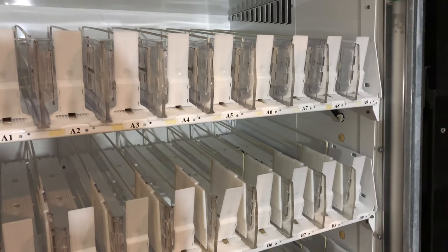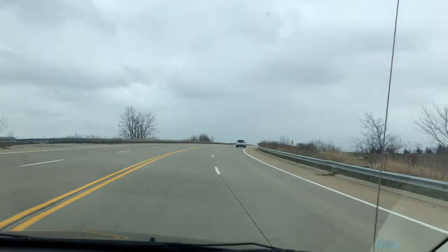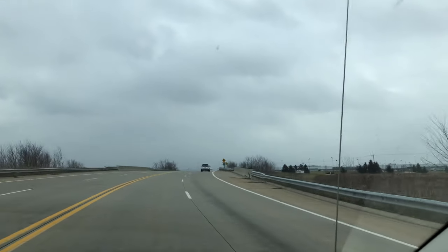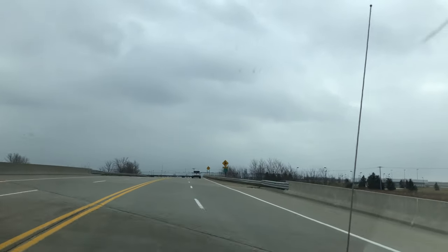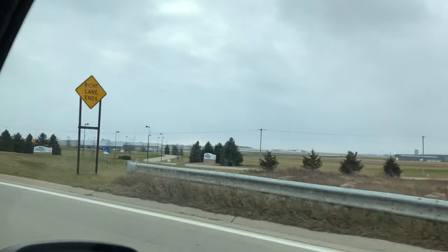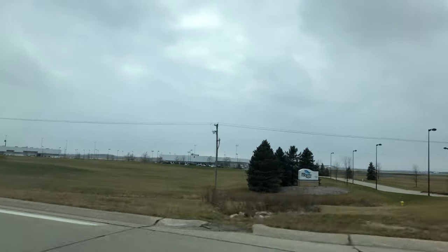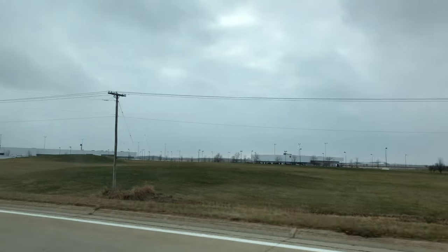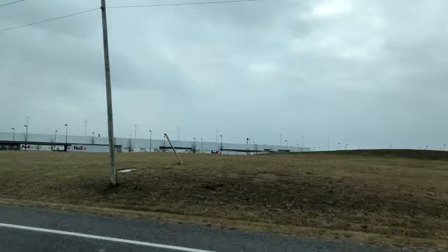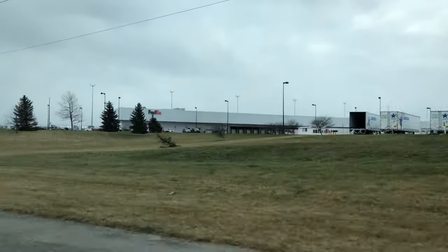Now it's time for delivery. We just dropped off our first two machines at Box Factory number two. On the way home we're going by the airport — Gerald Ford Airport — which is where the first doses of the coronavirus vaccine were flying out from today, from Pfizer.